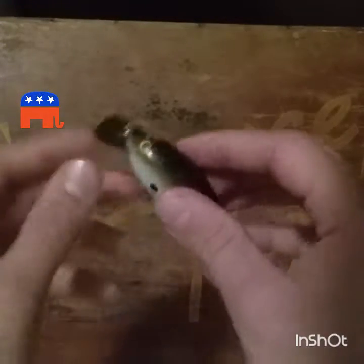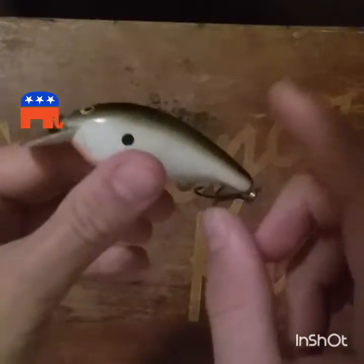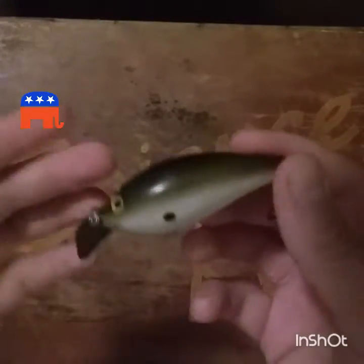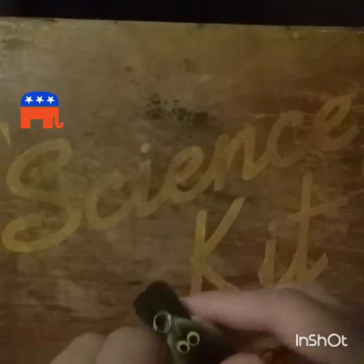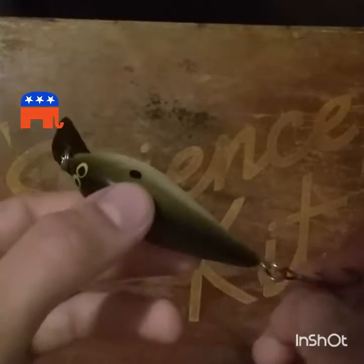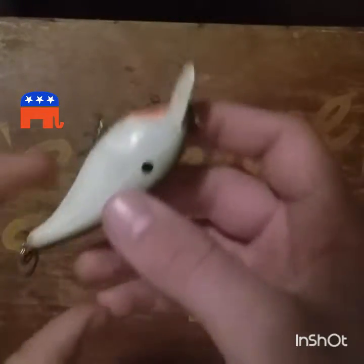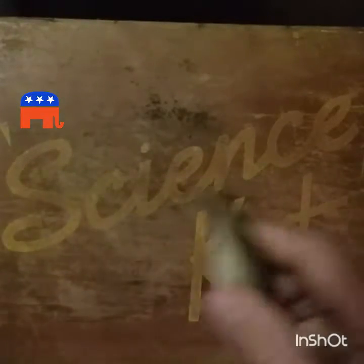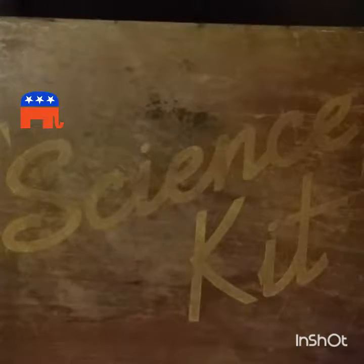Next is a square bill — this happens to be a Norman square bill. Norman makes really good square bills. Square bills work really well in general for summertime, around docks, the same areas where you're flipping and pitching or tossing frogs around heavy cover. You can bounce it off things — square bills produce a lot of fish.